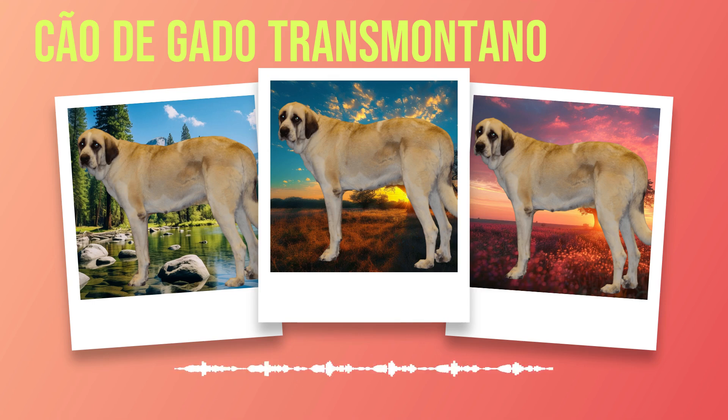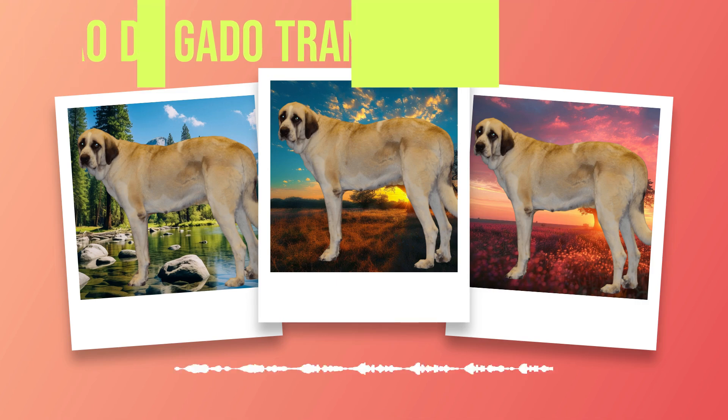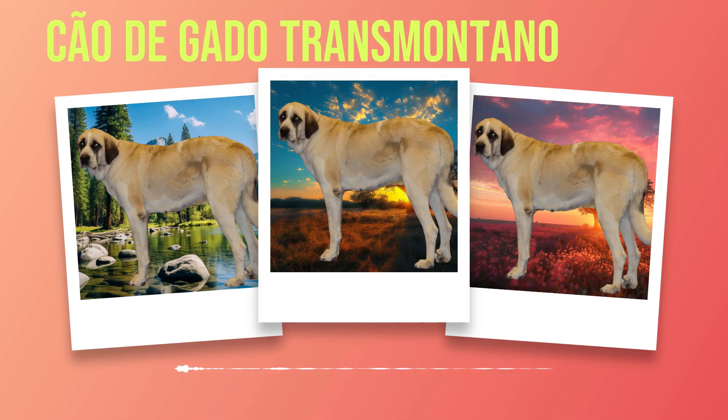Throughout this book, we have aimed to equip potential owners and enthusiasts with the knowledge they need to make informed decisions when it comes to caring for and understanding these dogs. Each chapter has shed light on different aspects of their lives, highlighting their physical traits, temperament, health needs, exercise requirements, training capabilities, and more. As we conclude our exploration of this breed, it is essential to consider whether the Chauda Gato Transmontano is an ideal match for your individual lifestyle.